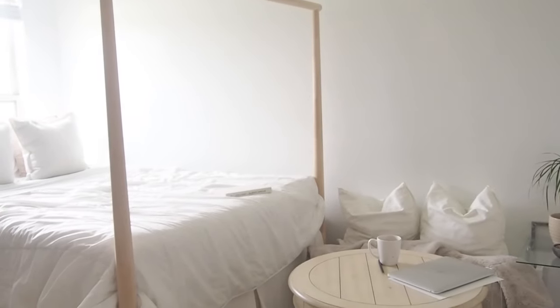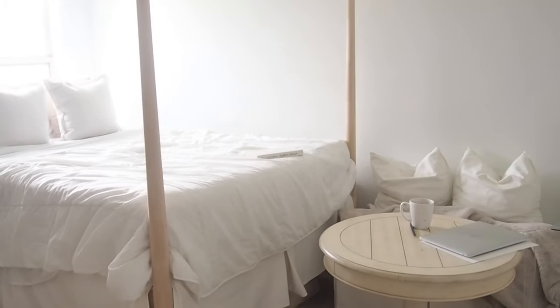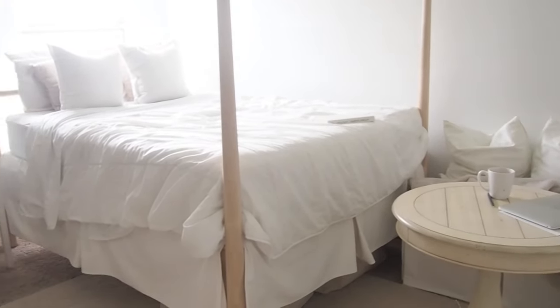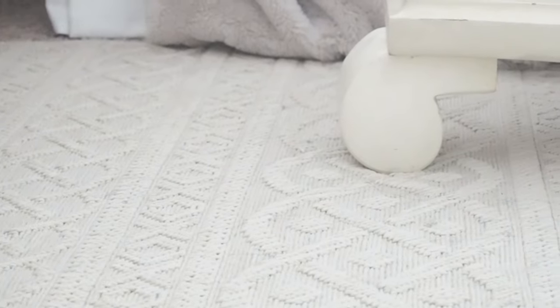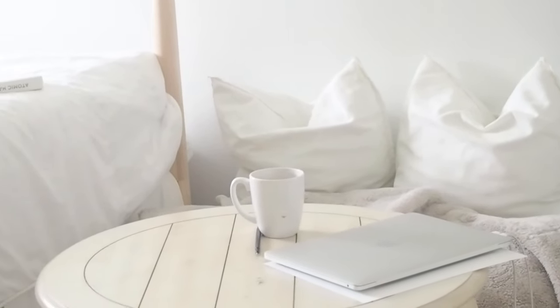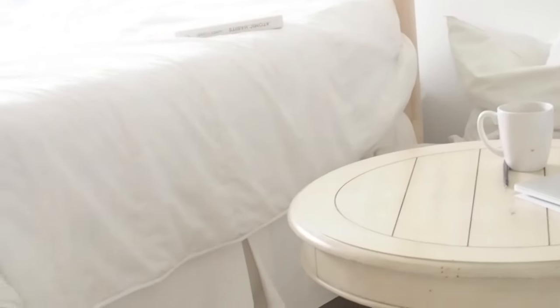And that pretty much sums up my bedroom. I plan to do a second video going over all of the details that I missed in this video — this is really more just the larger items. If you enjoyed this video give it a thumbs up and don't forget to subscribe. Hit the notification bell so that you can be reminded when I post a new video, and I will see you all in my next one. Bye, thanks for watching.